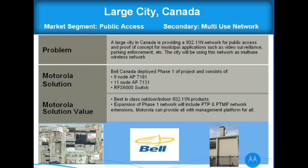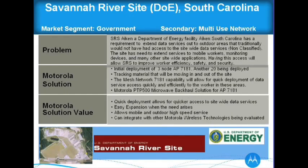Here's a large city in Canada that we're working on. This started as a small eight-node deployment through Bell Canada with a VAR, initially for video surveillance for a park. But it turns out they're actually going to blanket the city and use this as a multi-use network to offer Wi-Fi to its citizens and other applications.